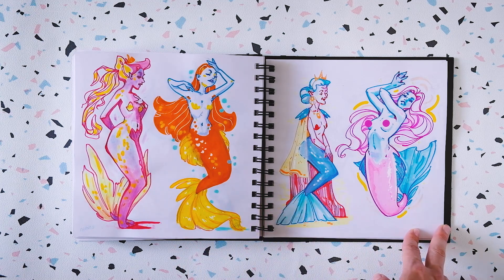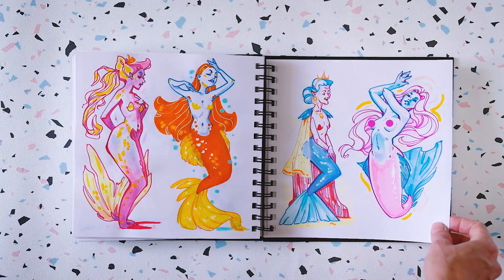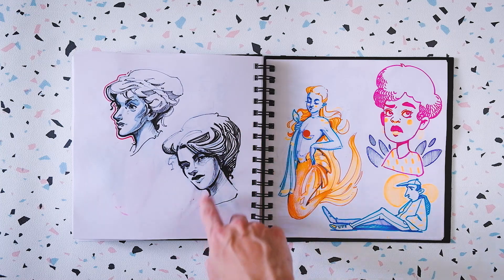More mermaids. I wanted to do an old fancy mermaid, and I like how she turned out as well.